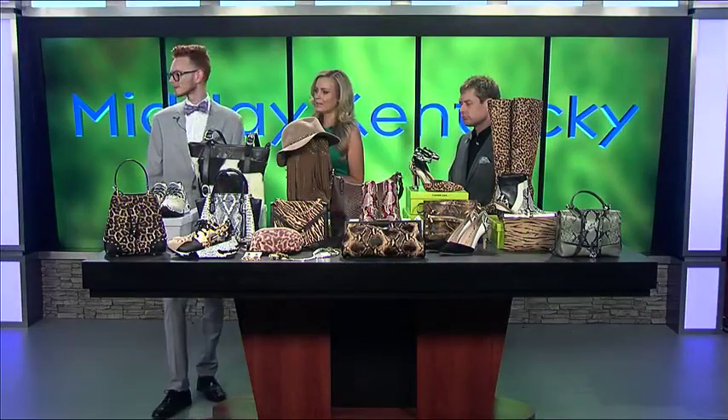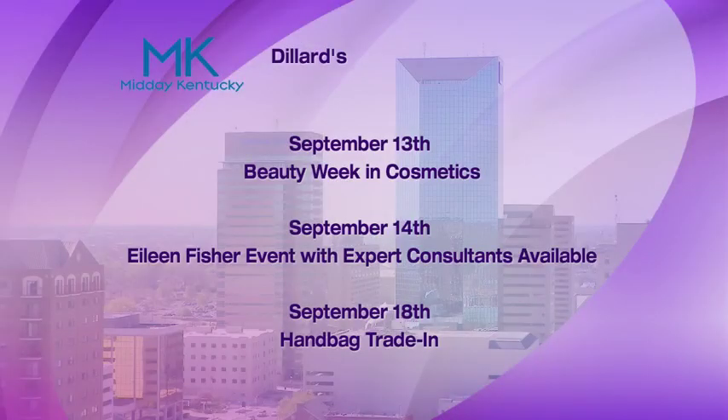We have the models and they're in some special clothes today because you have an event coming up at Dillard's. On September 14th, we are having our Eileen Fisher event, which all the ladies are wearing today. There will be consultants on hand to help you get the perfect fall wardrobe for the season. That is September 13th — be sure to stop in on the second floor at Dillard's.